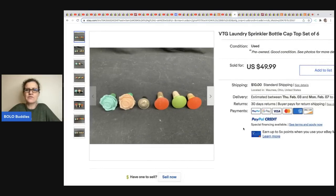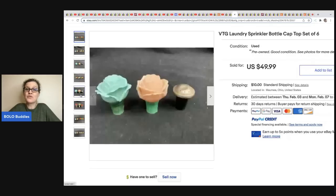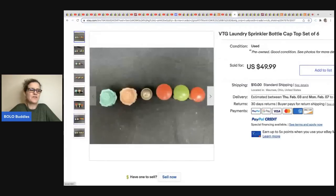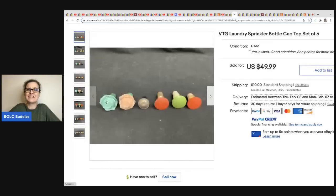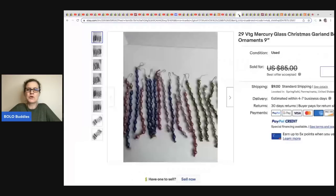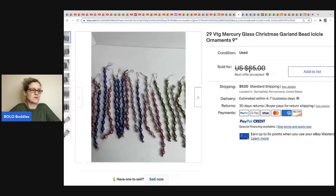This one comes from Toledo Antique — vintage laundry sprinkler bottle caps, a set of six. They sold for $49.99 and it was also a consignment item on a 50/50 split. Next, from Philly Flipper — vintage mercury glass Christmas garland bead icicles. He got them at an auction house for three bucks and sold them for $75 in just ten minutes. Definitely a bolo!